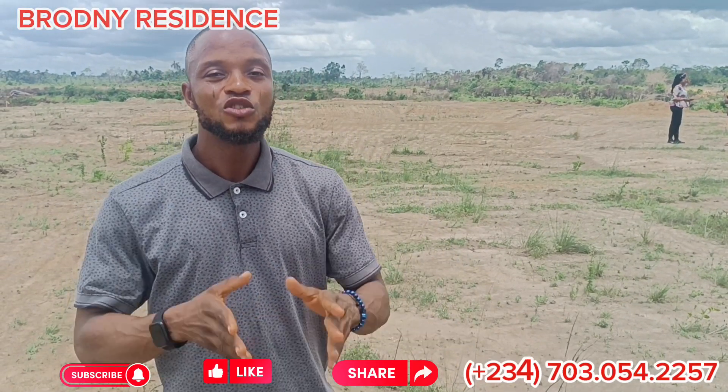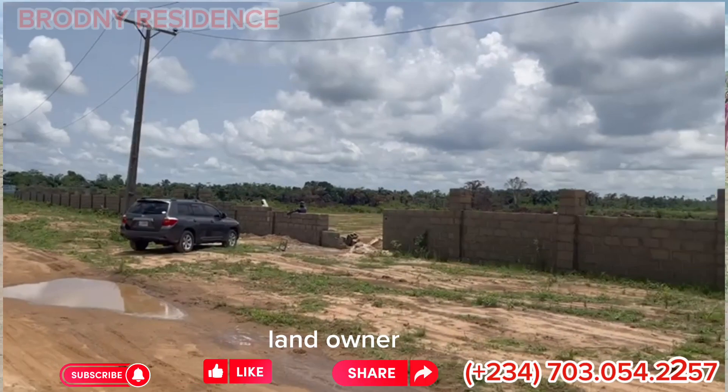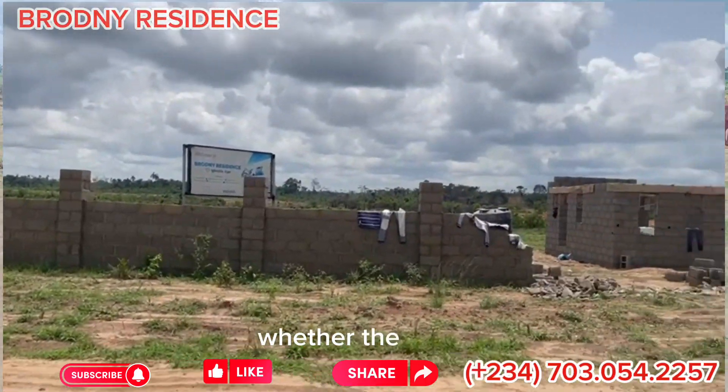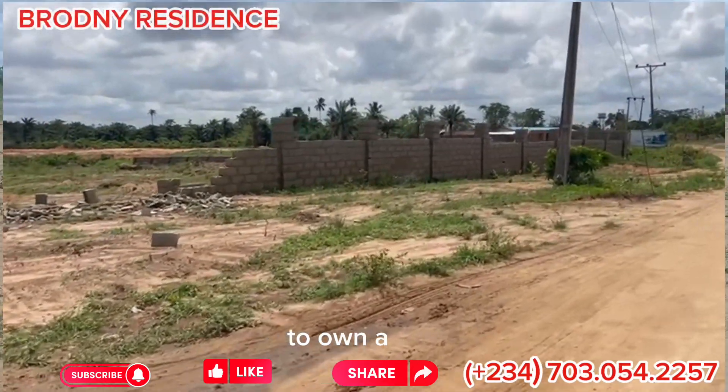This land is free from any wahala. You can move in today in order to become a landowner here. Even if you think the location is far, you can invest for your children — buy your children plots here.